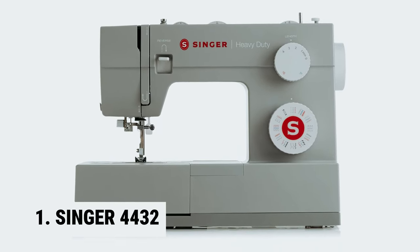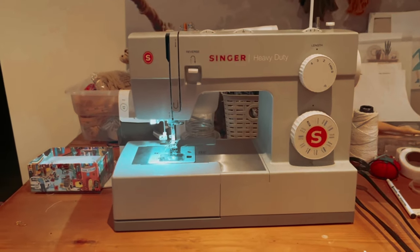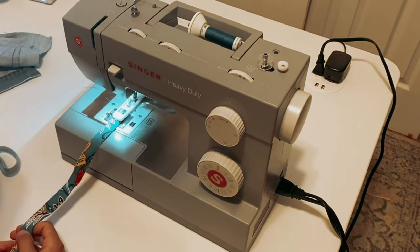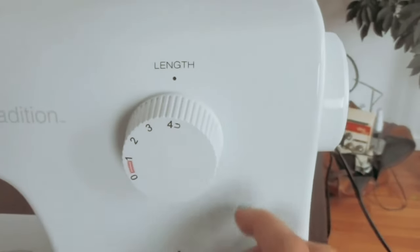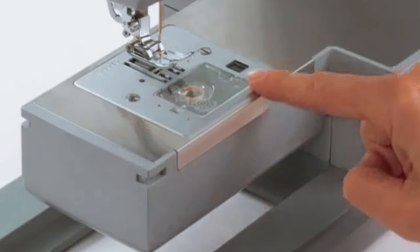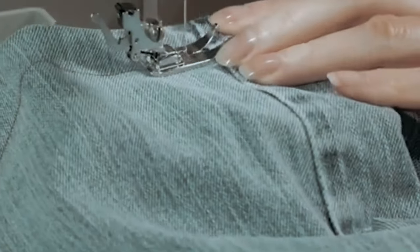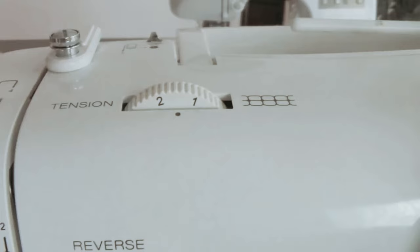And finally, the number one on our list: Singer 4432. The Singer heavy-duty sewing machine is the perfect choice for sewers looking for a durable and reliable machine. With its heavy-duty metal frame, it provides stability and long-lasting durability. The wide range of included accessories — from an all-purpose foot to a buttonhole foot — gives you everything you need to tackle any sewing project. The accessory tray conveniently stores all accessories, along with a soft-sided dust cover. With its built-in reverse lever, you can sew in reverse and reinforce stitches for extra durability. The machine also offers 110 stitch applications. Overall, the Singer heavy-duty sewing machine is a great investment for sewers of all skill levels, with sturdy construction and reliable performance.